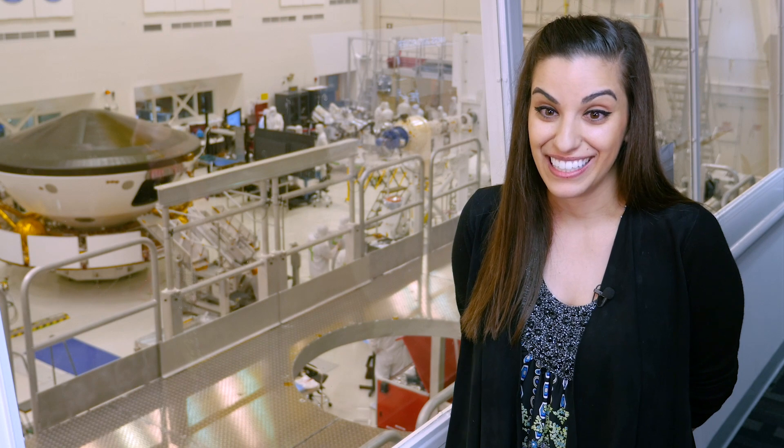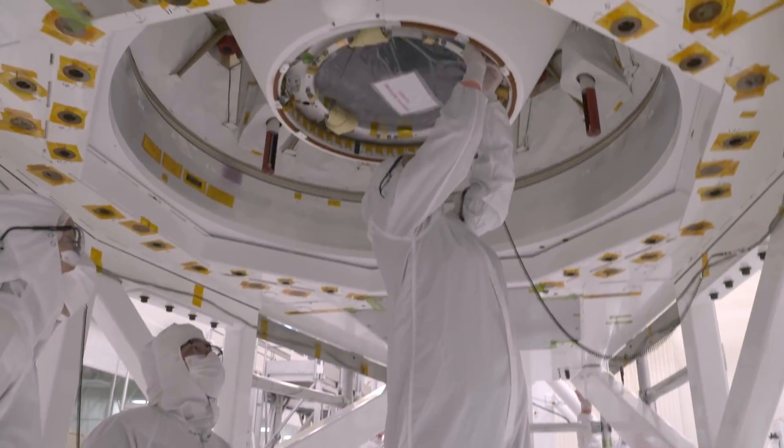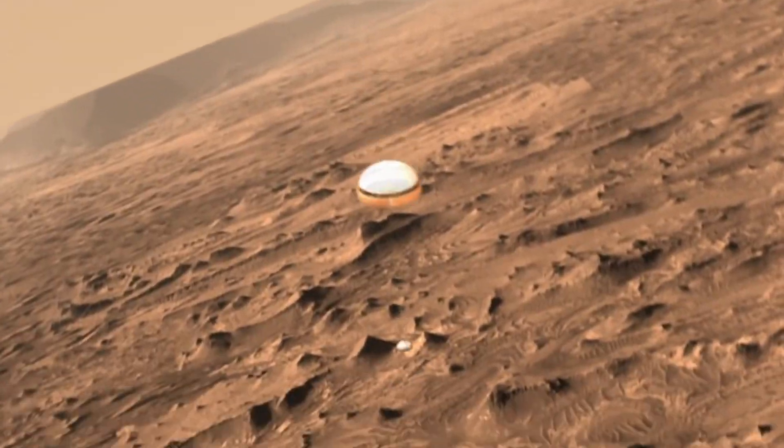It reminds you that everything that you're touching and all this hard work, the long hours — if it was easy, everyone would be doing it. We're sending hardware that we built on Earth to another planet to go and do science.